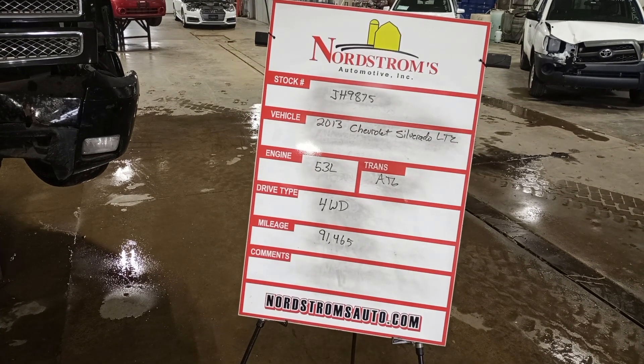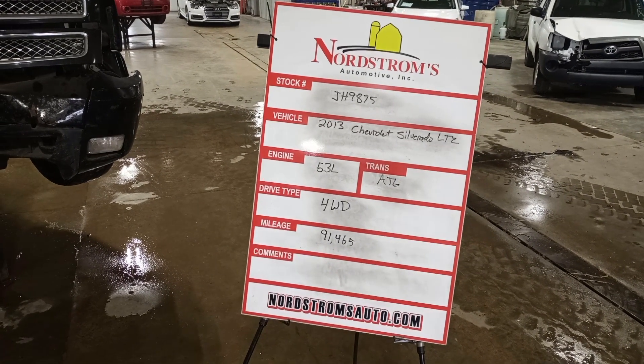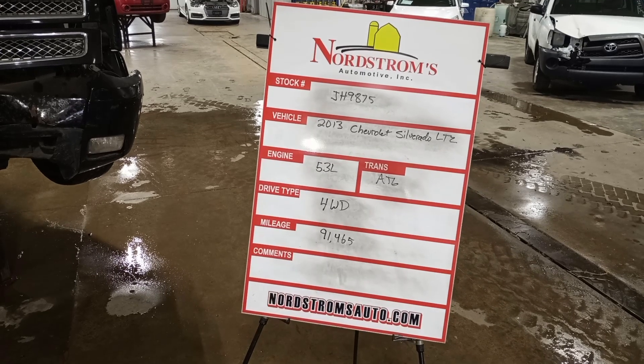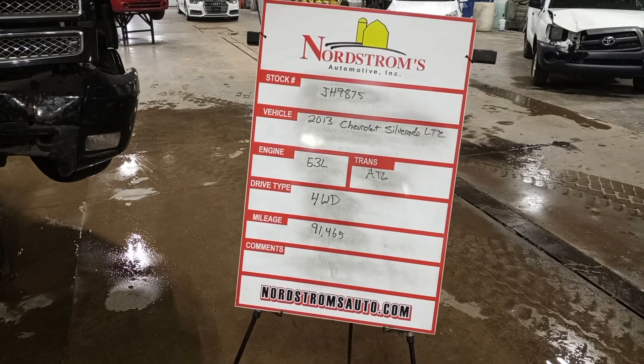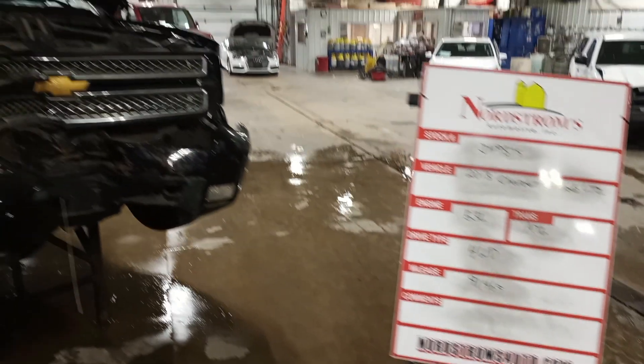Stock number JH9875, 2013 Chevrolet Silverado LTZ, 5.3 liter automatic six-speed. It's four-wheel drive with 91,465 miles.